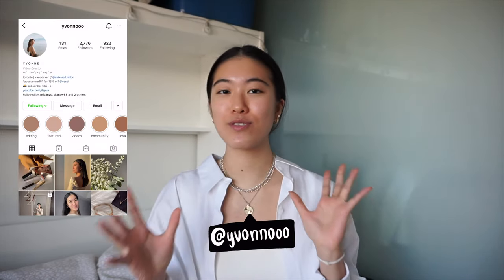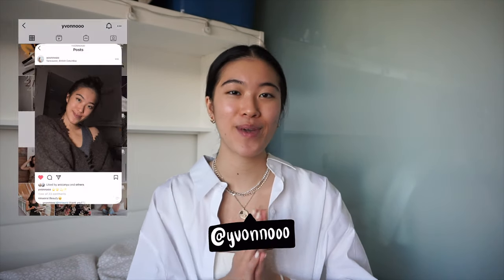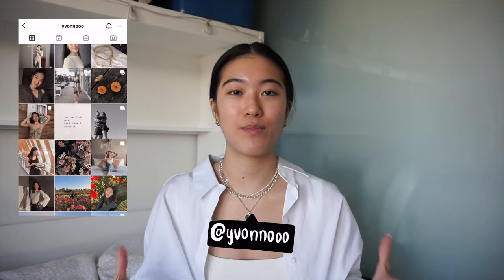Hey guys, I'm Yvonne and welcome back, or welcome if you're new here on my channel. This is probably the most fun part of my entire video, which is me putting on my makeup. Today I'm going to be showing you a very minimal, simple look that you can put on every day. If you guys know me, you know that I don't really usually put on makeup other than mascara and sometimes concealer, mostly because I don't really know how to use it.